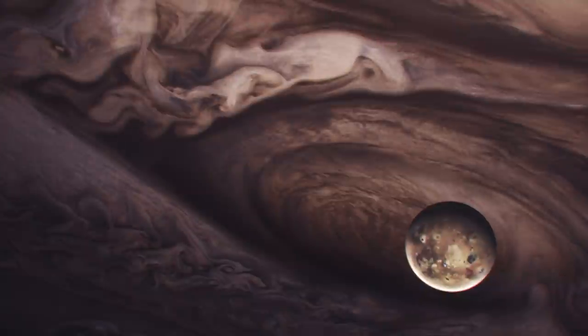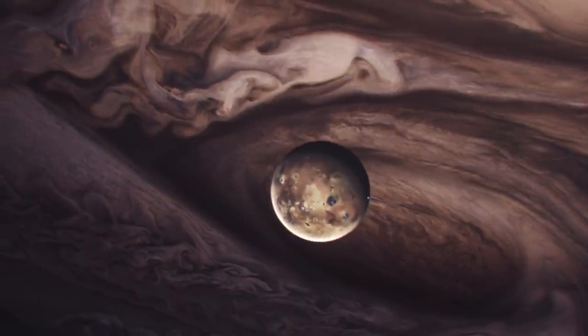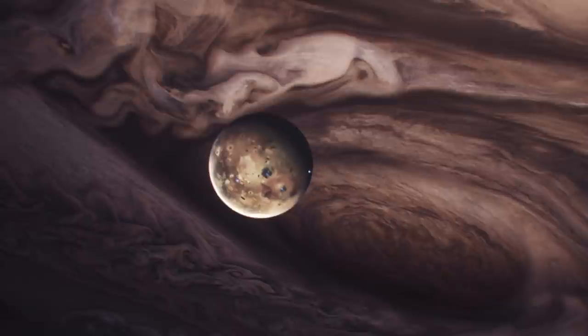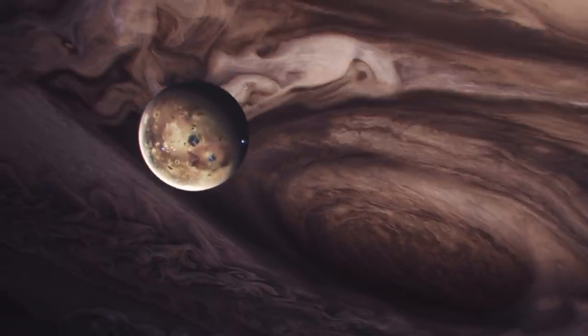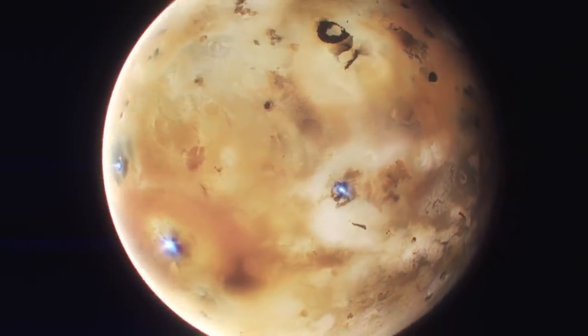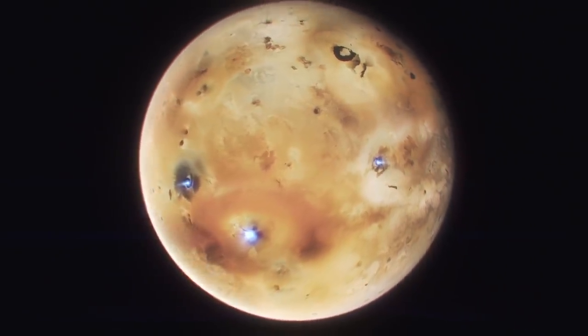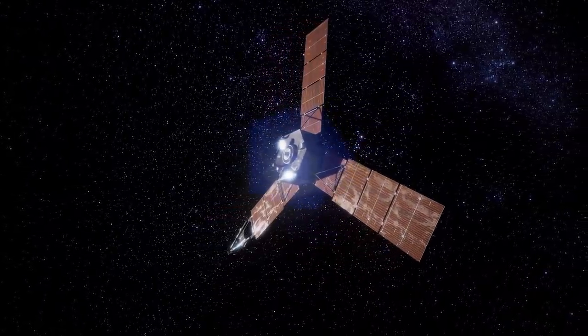Even though Io is very small, its gravitational interaction with Jupiter drives the moon's volcanoes, which produce high umbrella-like plumes of sulfur dioxide gas and extensive lava fields. That stretching causes friction and intense heat in Io's interior, sparking massive eruptions across its surface. Juno was the last mission to have taken pictures of Io.